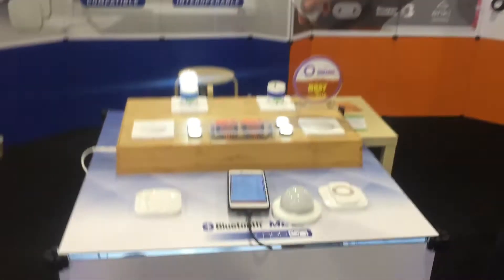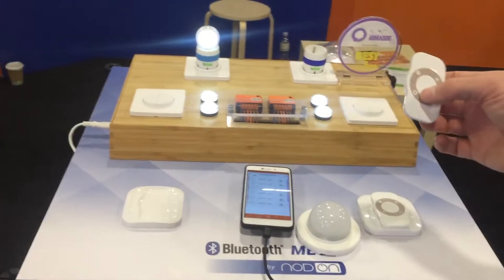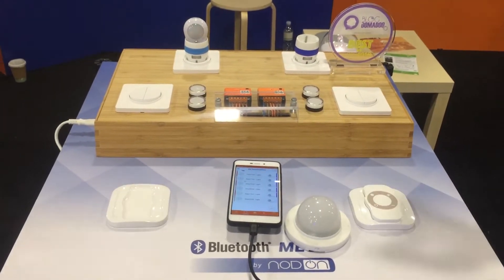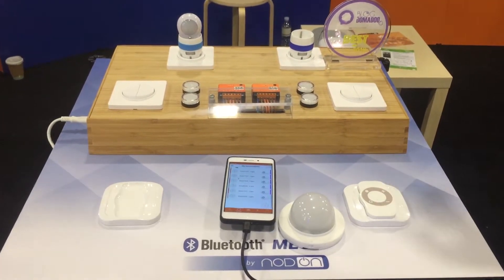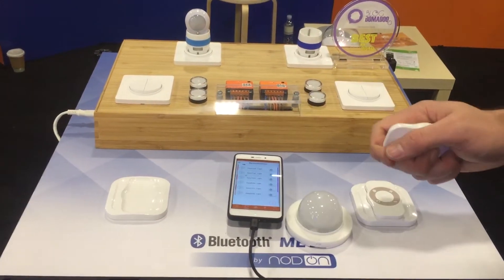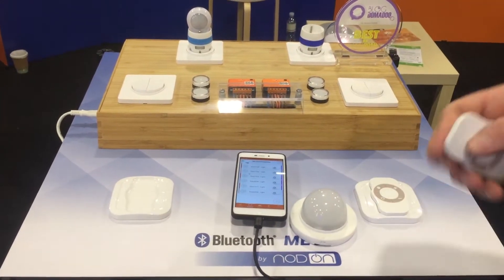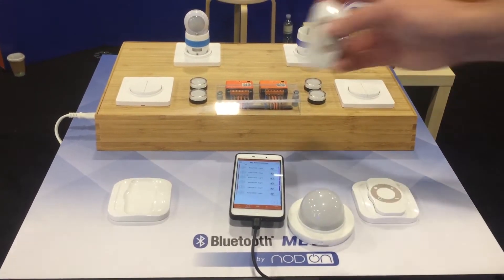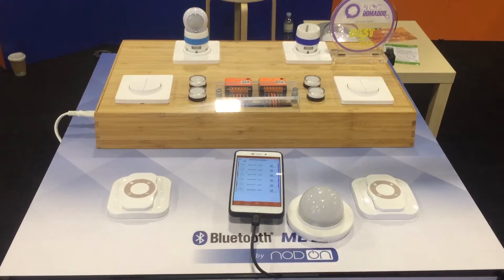You can see here in the demonstration we have a remote controller which controls different lights. The communication is directly between the remote and the module. So once the network is set up by the smartphone, you can remove the smartphone from the network and it controls directly with the switches, the remote, or any other sensors.